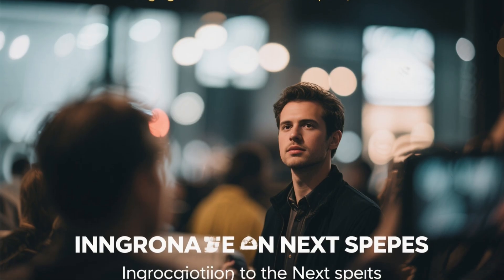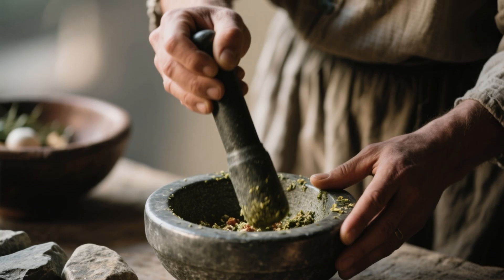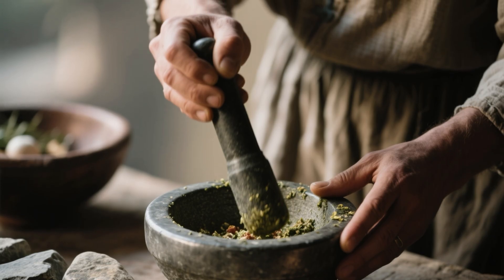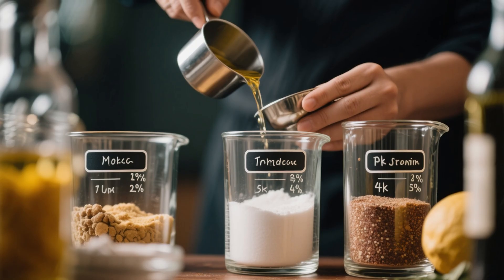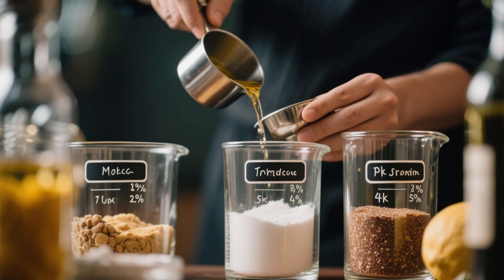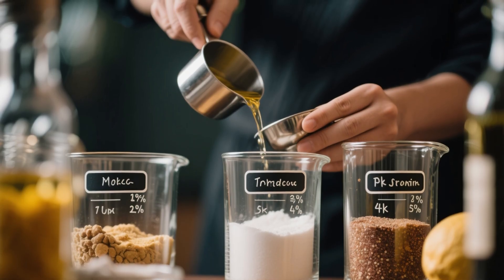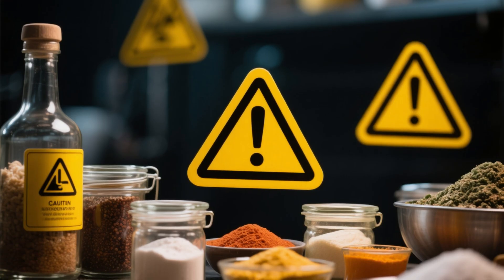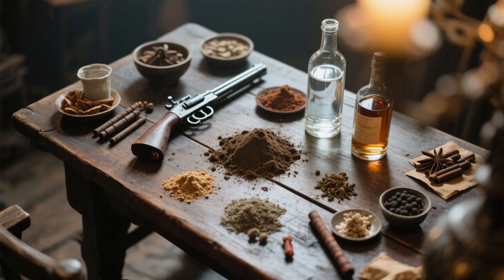Here is the process for making gunpowder. Step one: crush and grind each ingredient into a fine powder separately — the finer the powder, the faster and more effective the burn. Step two: carefully mix them in the correct ratio — 75% saltpeter, 15% charcoal, 10% sulfur. Always mix gently and avoid sparks, friction, or metal tools that could cause ignition.